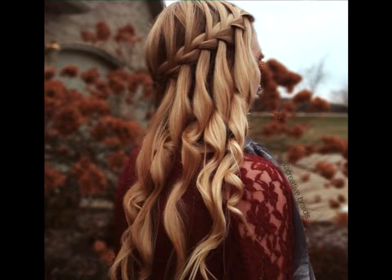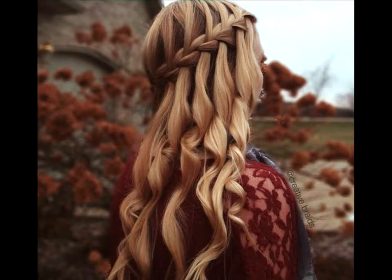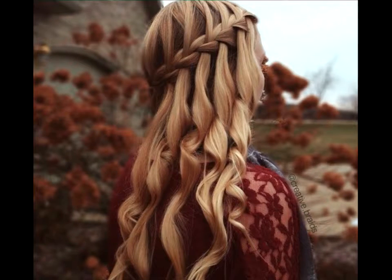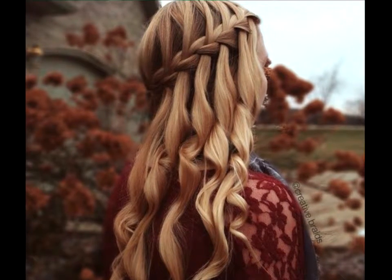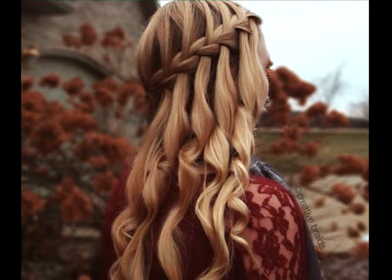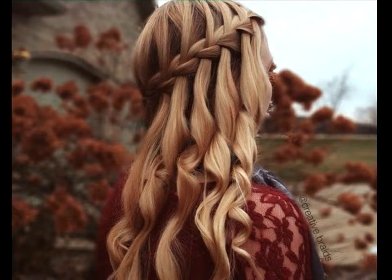Beautiful backdrops. The only thing that pairs better with waterfall braids than long flowing waves is a scenic backdrop. There's something mystical and free about the hairdo and the natural background that makes for a perfect Instagram photo. Plus, matching your top to the foliage will probably score you extra likes.